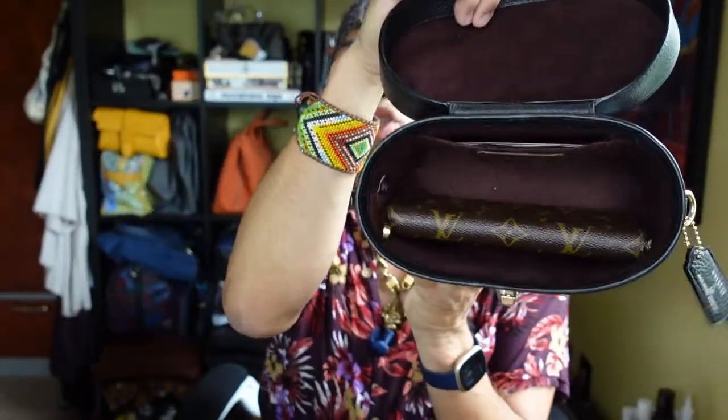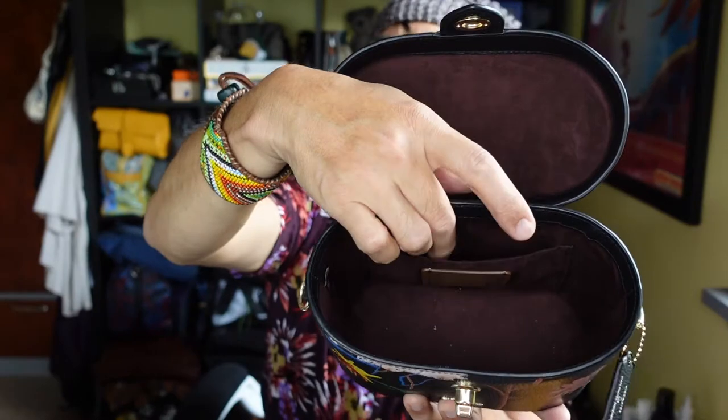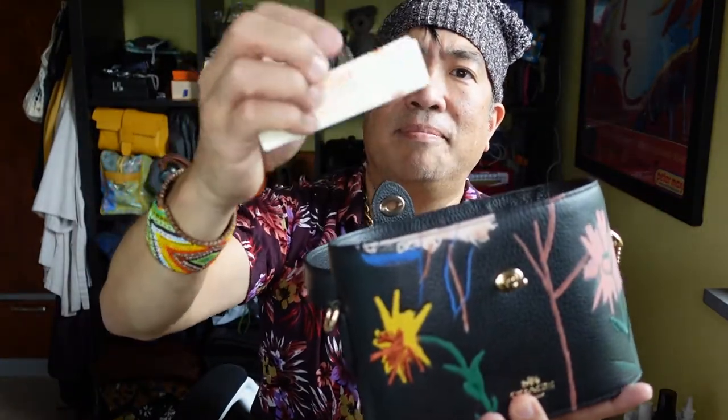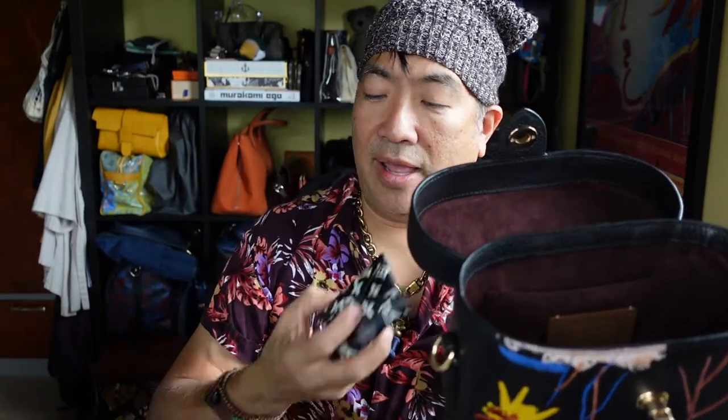The zippy compact wallet does fit — just fits like that. So if you use a zippy compact wallet, it fits. I'll probably put it either in the front or in the back. There's one little pocket in here. Right now I think I have Bath and Body Works coupons in there. But if I don't carry my keys, I'll put the key fob back here and then just carry the keys inside. So the zippy compact wallet fits.